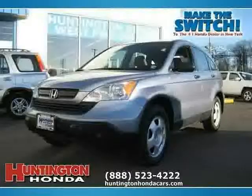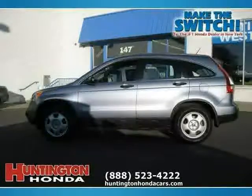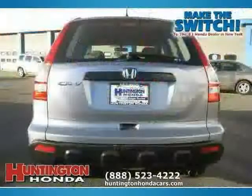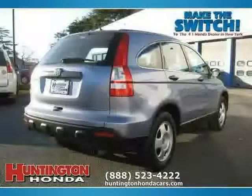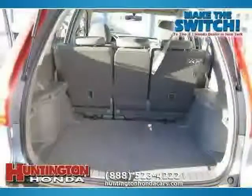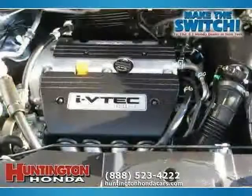This 2007 Honda CR-V is equipped with cloth interior, cruise control, power door locks, traction control, four-wheel anti-lock brakes, CD player, four-wheel drive, side airbags, air conditioning, driver and passenger airbags, vehicle anti-theft system, and power windows. The low mileage of 11,467 miles makes this CR-V an easy choice for you.